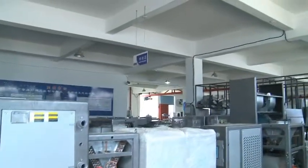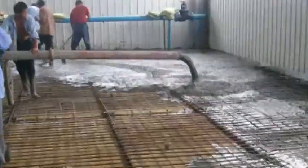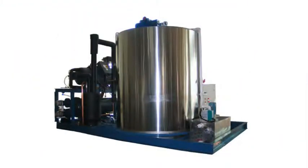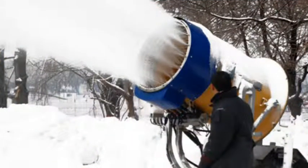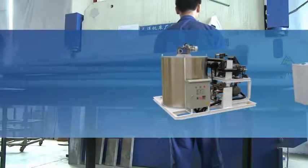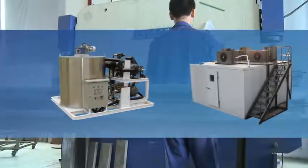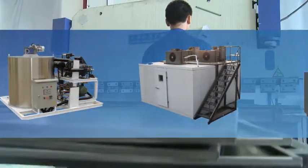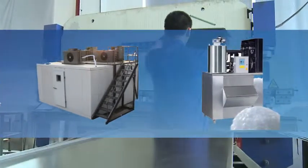Ice flake machine is widely used for pre-cooling in concrete mixing, chemical processing, and fresh keeping for marine products, water and meat processing, and snow making. Flake ice is dry and smooth with no obvious edges, so it will not damage frozen goods. The daily production ranges from 400 kilograms to 50,000 kilograms, with easy installation and operation.